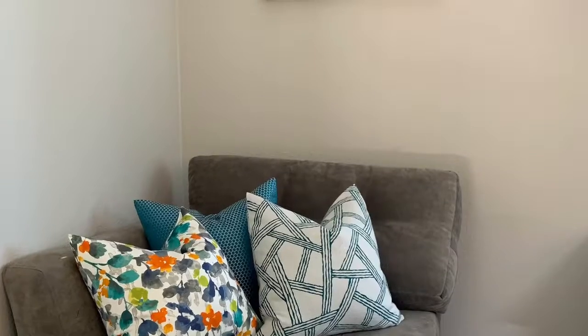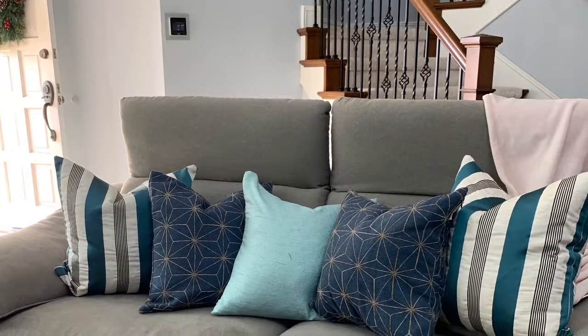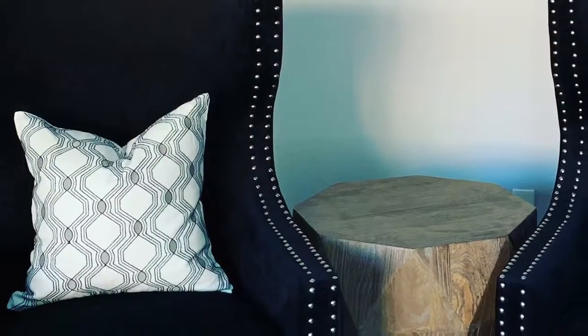Much better — it's gorgeous. So very happy. I'm excited to get the art hung and our final pieces in, and then you will see our final pictures once we're all done. These black velvet chairs are amazing.